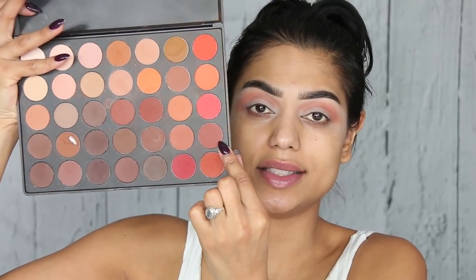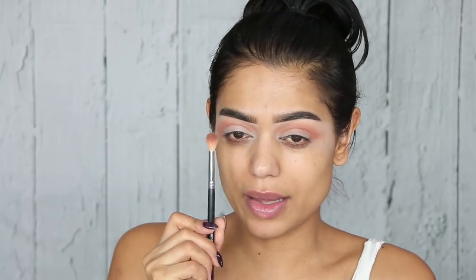Next up I'm going to take this shade, and for that I'm going to use my Morphe M441, which is a smaller blending brush — a white hair brush, a lot more dense than the Sigma E40.